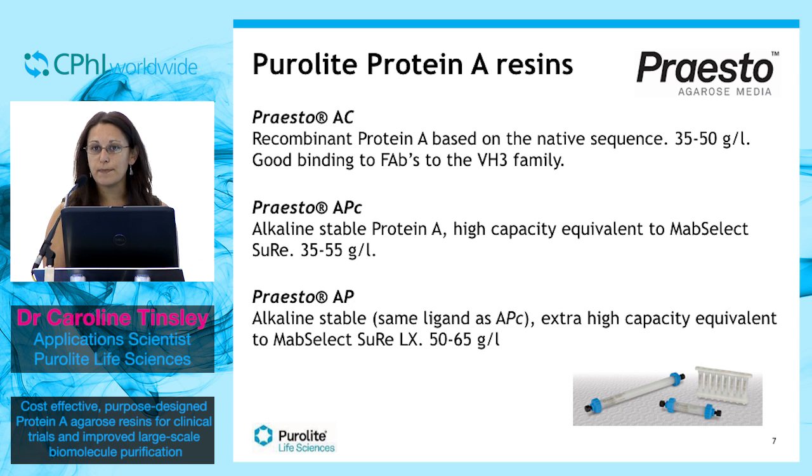Then we have Presto-APC, which uses an alkaline-tolerant, chemically-modified protein A ligand. This is a high capacity resin, similar to the GE MabSelect SuRe, which is one of the market leaders in protein A resin. Finally, we have Presto-AP, our production phase protein A resin. This has the same ligand as APC but has a higher capacity, similar to that of MabSelect SuRe LX.